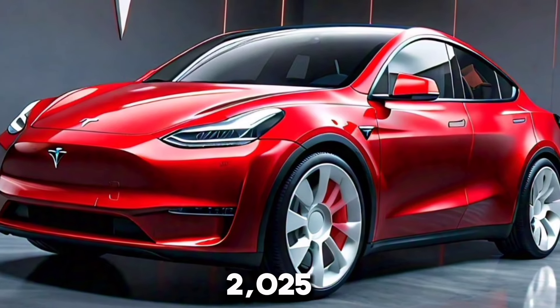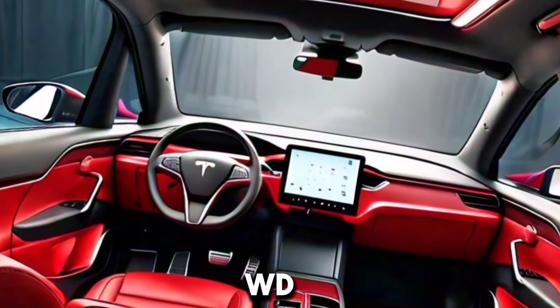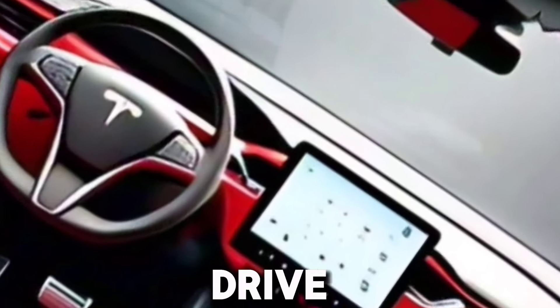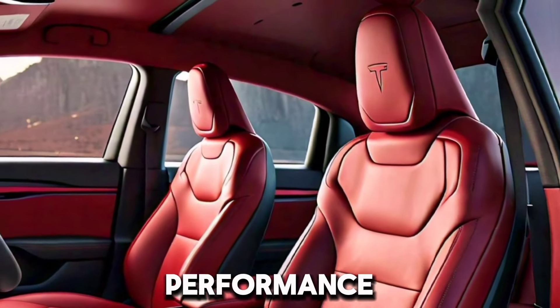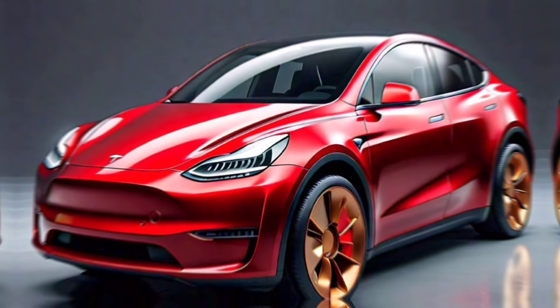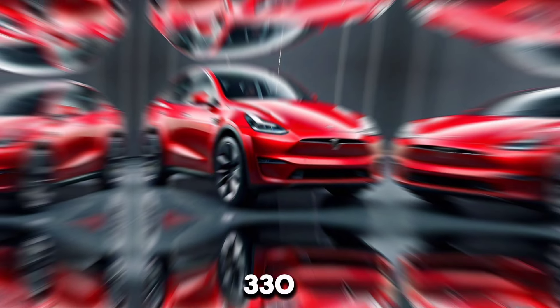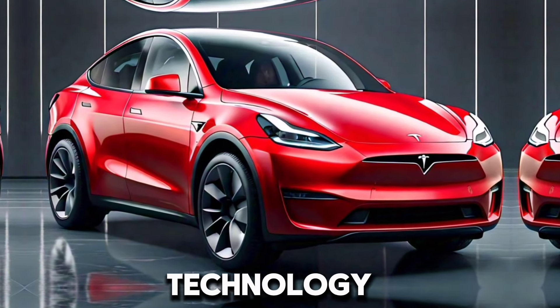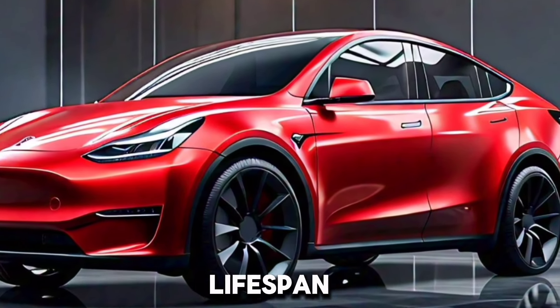The 2025 Model Y offers impressive performance and range options. Standard dual motor all-wheel drive provides superior traction and control. The performance variant features an enhanced version with a 0-60 mph time of just 3.5 seconds. The long-range model offers up to 330 miles on a single charge, backed by improved battery technology for faster charging and longer lifespan.